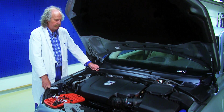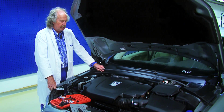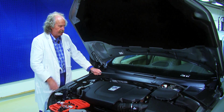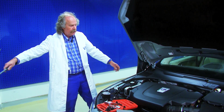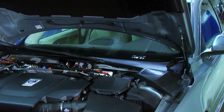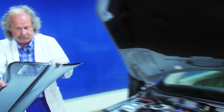Traditionally, a plenum cover served little purpose other than to protect the ditch between the windscreen and hood. Now we have the bar between the suspension towers — the rally bars as we call it — and then we have the plenum cover itself, and we release that one.